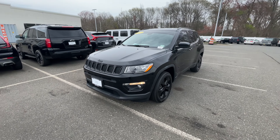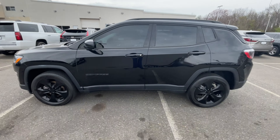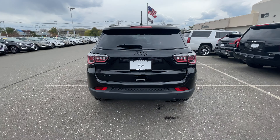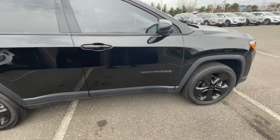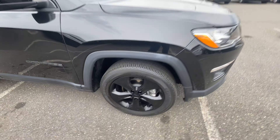Good afternoon everyone, Kevin here with Gold Coast Cadillac. Today we have a 2019 Jeep Compass in the Altitude trim, in Phantom Black Metallic with black cloth interior. This model also has the upgraded sport wheels in gloss black.